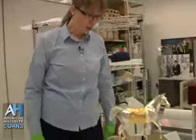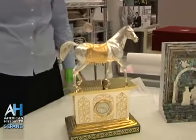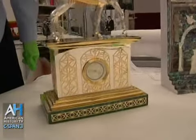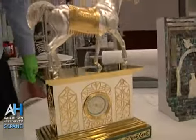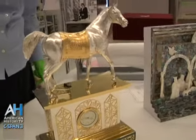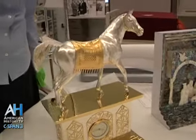This first one here, we call it the horse clock. It's a lovely piece. It's got malachite on the bottom, silver and gold, and the horse is silver. It's a gift from Prince Aziz in Saudi Arabia. It was given to President Clinton when he visited Washington in 1998.